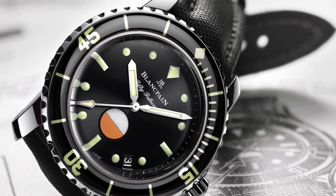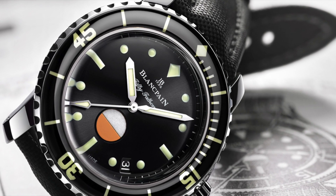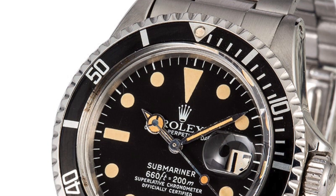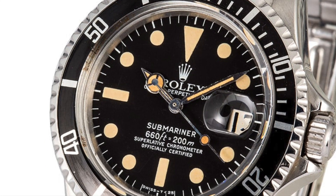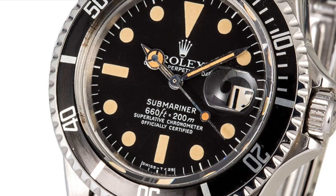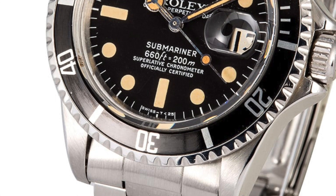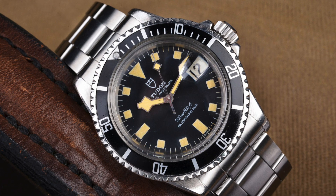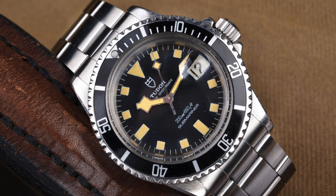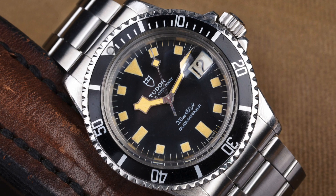I have a Rolex Submariner, a Seiko SKX, and an Omega Planet Ocean, which is a professional 600-meter diving watch. Modern diving watches have been around since about 1953, when the Blancpain 50 Fathoms came out. Before that, Rolex claimed to have invented the first waterproof and dustproof wristwatch, but it did not have a diving bezel. Today we're talking about three alternative uses for your diving bezel without actually going diving.